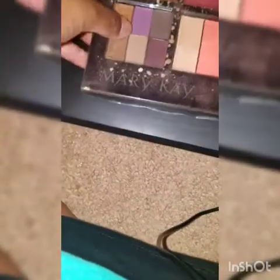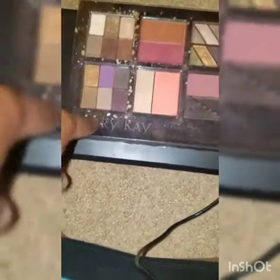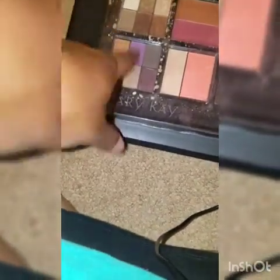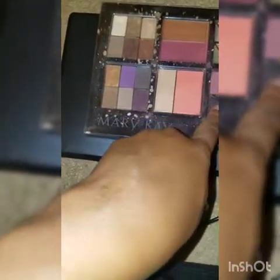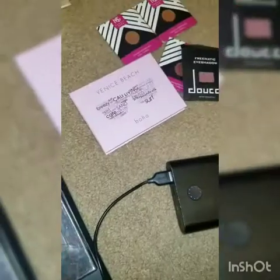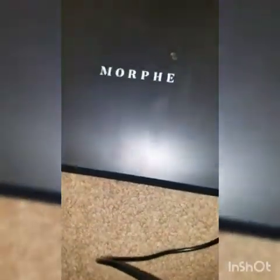With those Makeup Geek shadows I don't have a Z palette for them, but this Mary Kay palette I have from when I was a consultant — look how dirty it is — I'm going to get rid of those colors but the palette is magnetic, so I can probably use it for my loose Makeup Geek shadows. So those are all of my eyeshadows — I narrowed it down to my keeps.